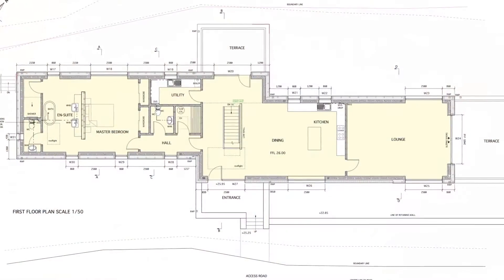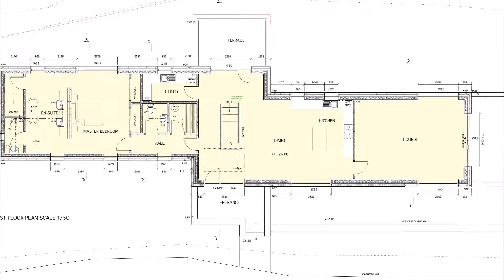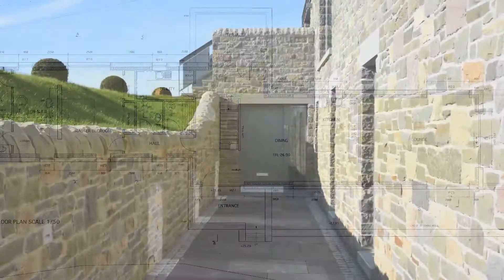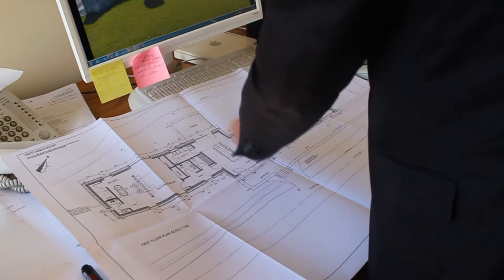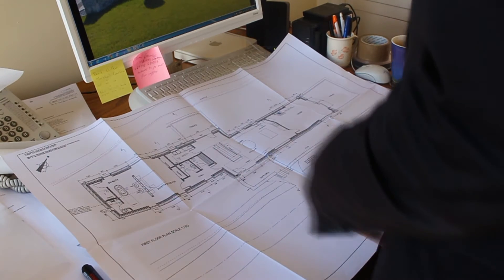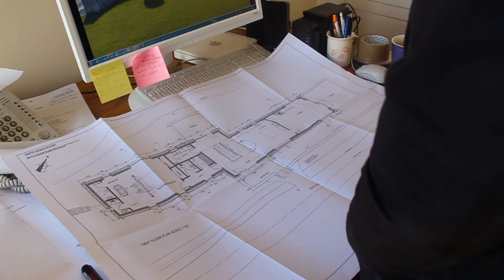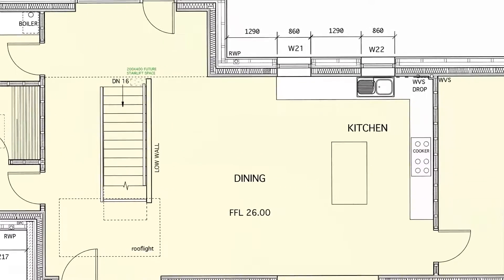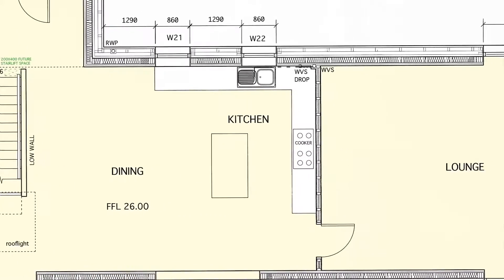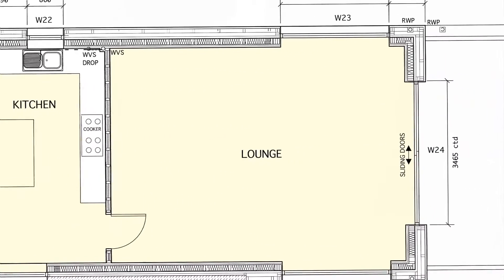This is one of the technical drawings that was produced — the first floor plan — showing the arrangement of the living accommodation, which is about half a metre or so higher than the road level. It shows the entrance area coming into the main hall with the staircase down to the lower level. To the left is the inner hall leading to the master bedroom and ensuite area, and off the main hall is a small utility. To the right is the rather splendid open plan kitchen dining living space that leads through into the lounge and the terrace on the outer side.